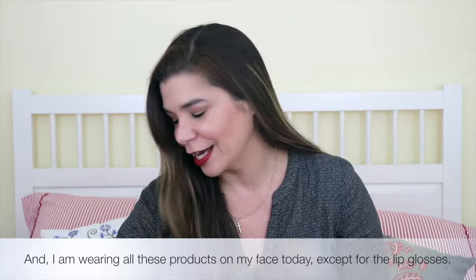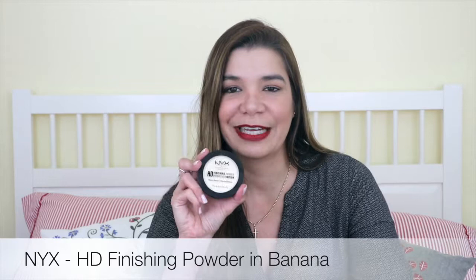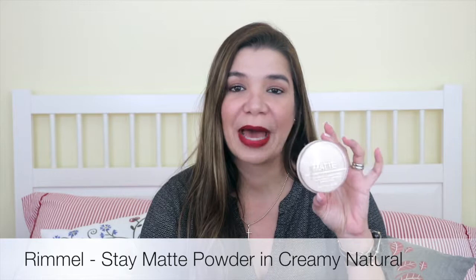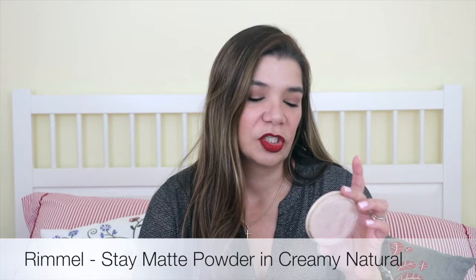For makeup products I've been into this month, I have some powders, a blush, a mascara, and a highlighter. I rediscovered my beloved NYX HD Finishing Powder in Banana. I've been using this non-stop to set my under eyes after applying concealer. Another powder I've rediscovered is the Rimmel Stay Matte Long-Lasting Pressed Powder in Creamy Natural. I use this every day to set my foundation. They have many other shades and a translucent one too.